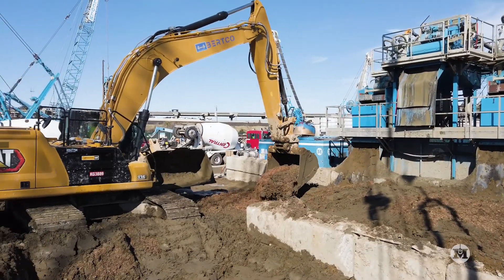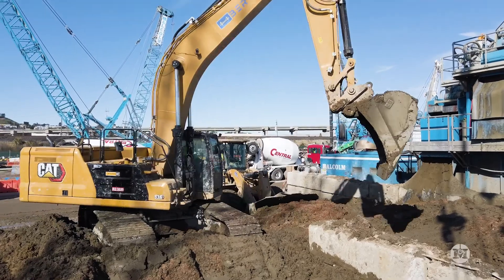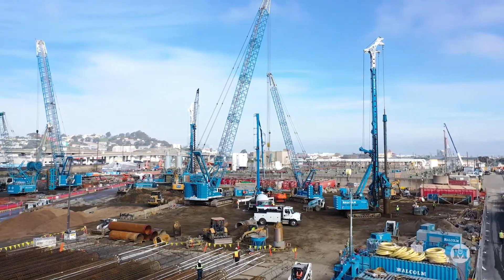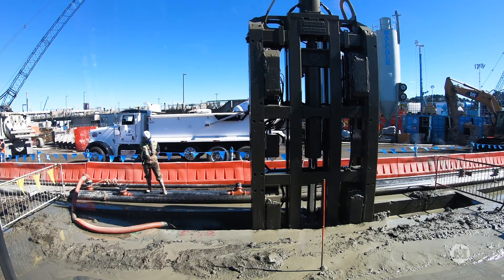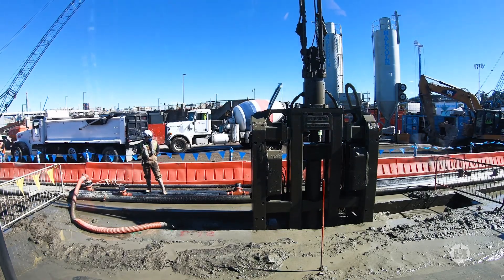The SFPUC project presented several major challenges, including contaminated soil management, congested site access, and adjusting to COVID restrictions. The most technically challenging portion of the project was the design and installation of the temporary shoring wall for the 42-foot-deep excavation at the new Digester Building.